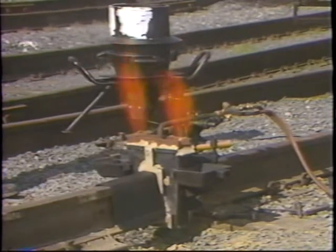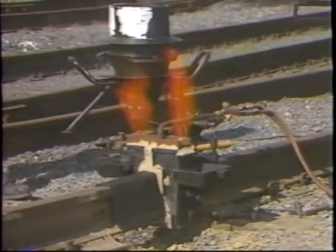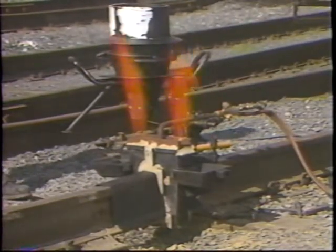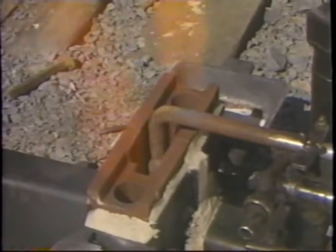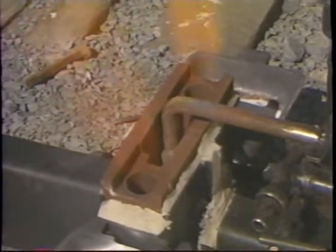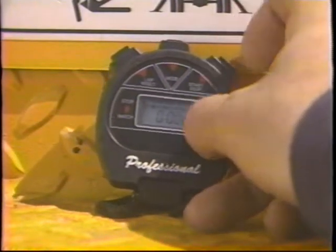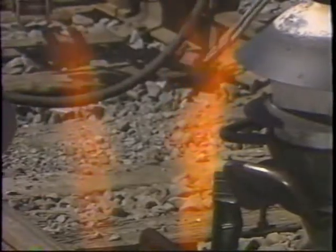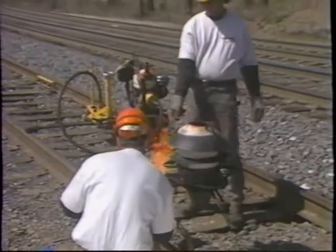Torch heights, oxygen and propane pressure settings, and flame heights are listed in Standard Procedure 425. After the rail ends have been preheated for the minimum time specified, visually check them to determine if they have been properly preheated. If so, you will observe good orange-yellow color entirely covering both rail ends. Always use a stopwatch to verify all times, and make sure you use shade 5 tinted safety glasses when observing rail ends during the preheating process.